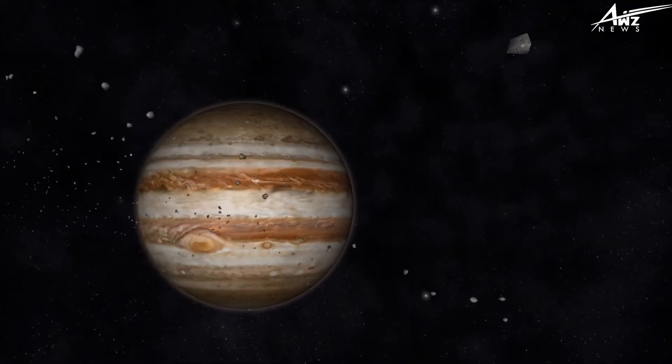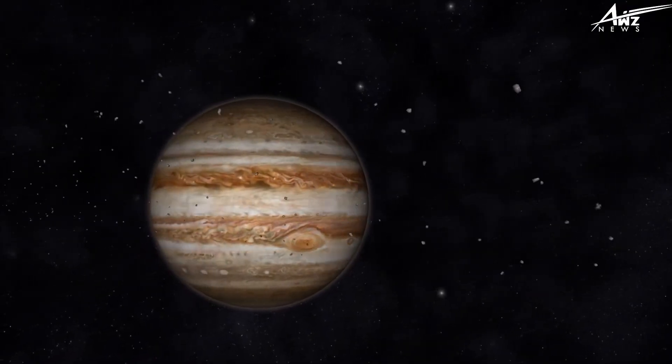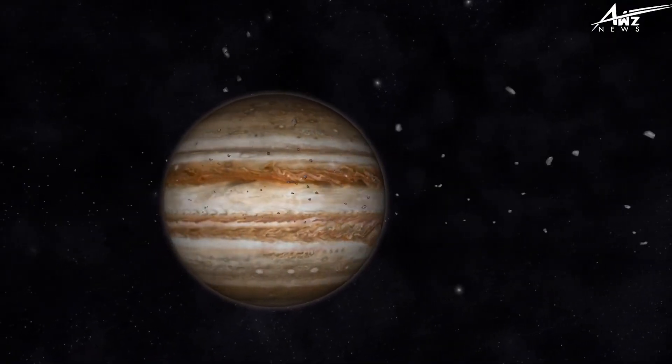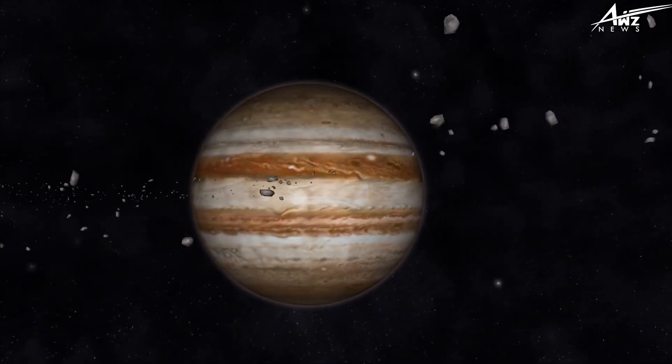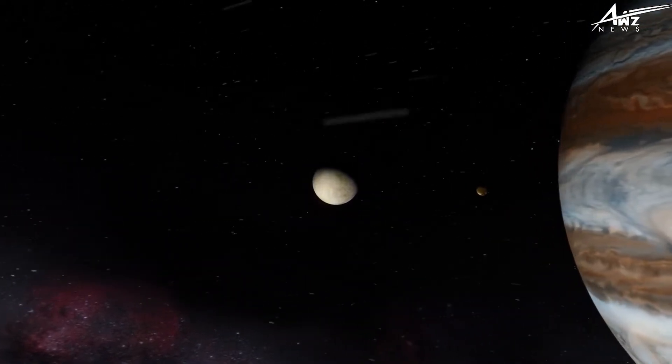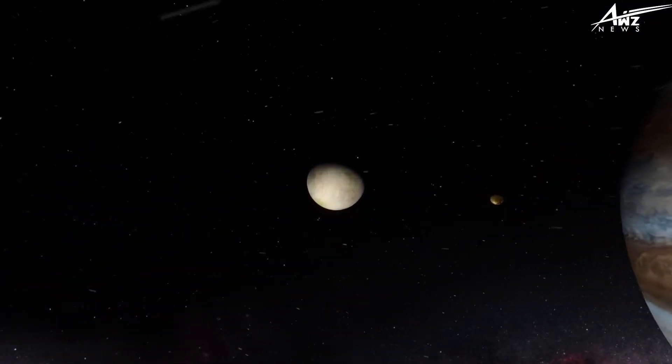Ancient Romans saw Jupiter as the king of the gods. In 1610, Galileo used his improved telescope to see Jupiter's moons orbiting the planet, proving that not everything revolved around the Earth, as the church had declared.